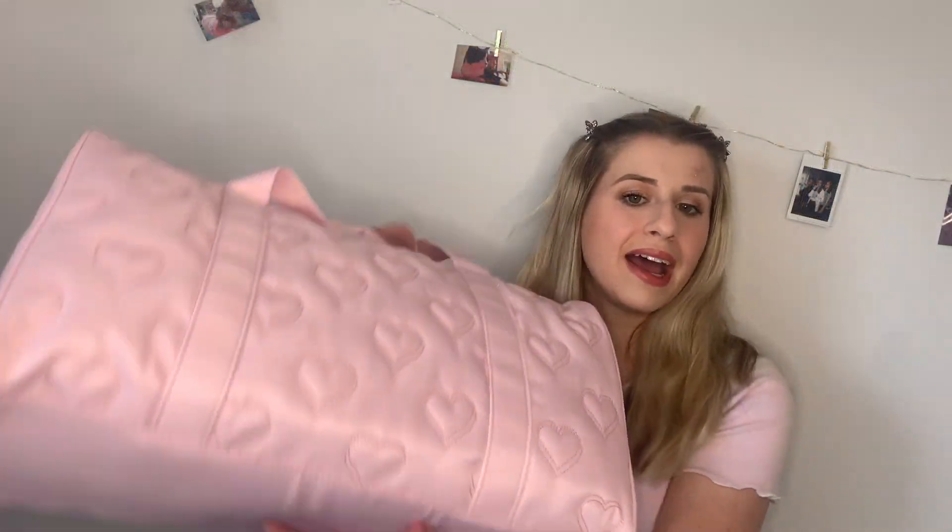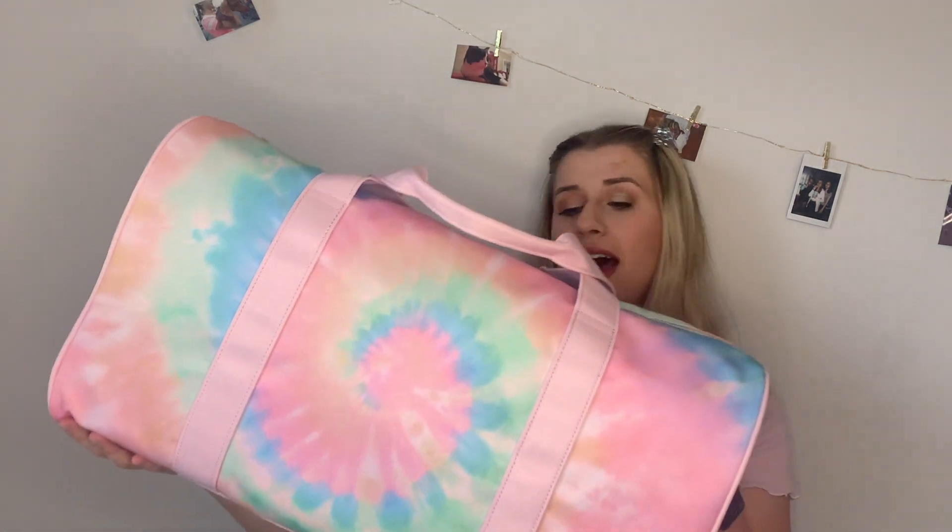The last bags I bought were the duffels, and these were only $40, which is a steal for a nice duffel. All of the hardware on them is super sturdy and strong. This one is the pink quilted hearts — it has pink quilted hearts all over, lovely straps, and it also came with a carrying strap inside the bag. The last bag in this video is the tie-dye rainbow duffel, and I absolutely love this bag. It's probably my favorite bag in the entire video, and it has really nice sturdy hardware.